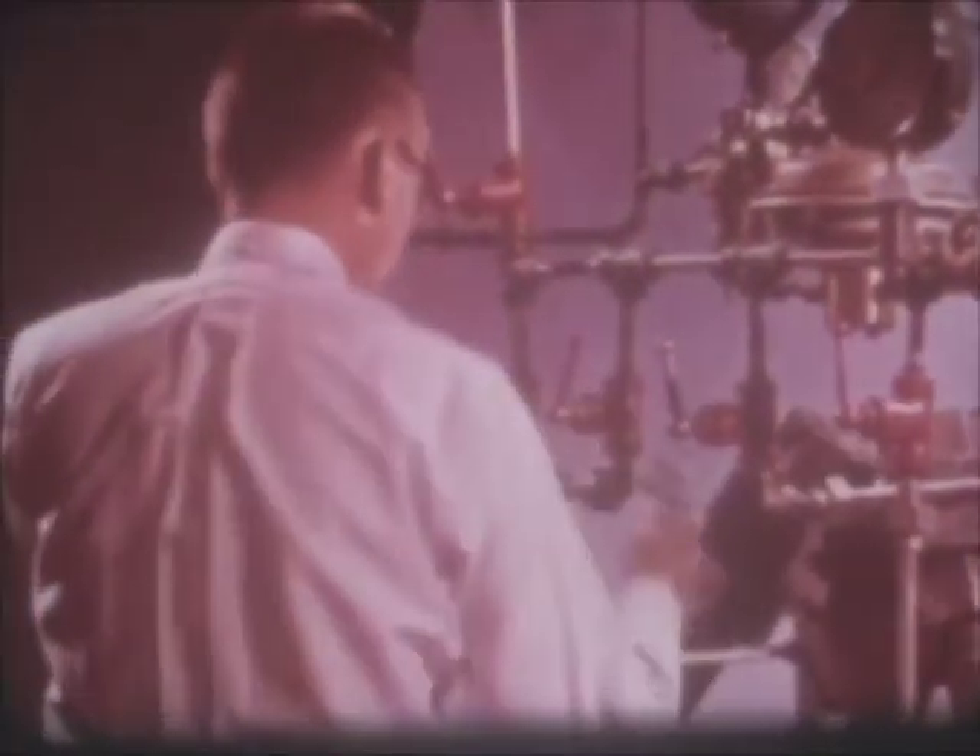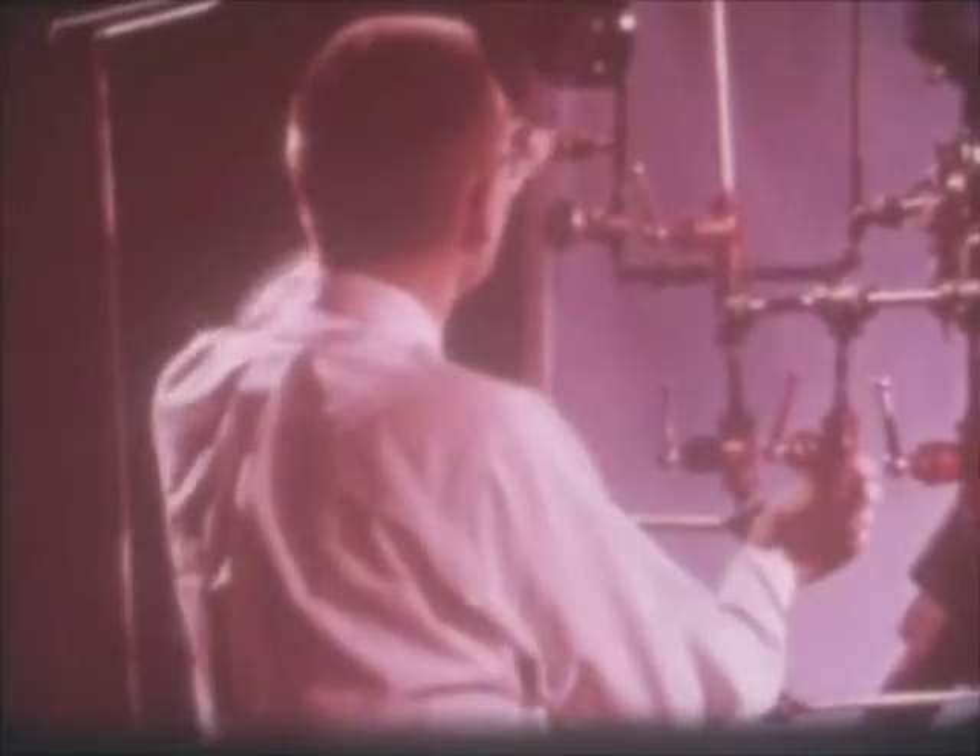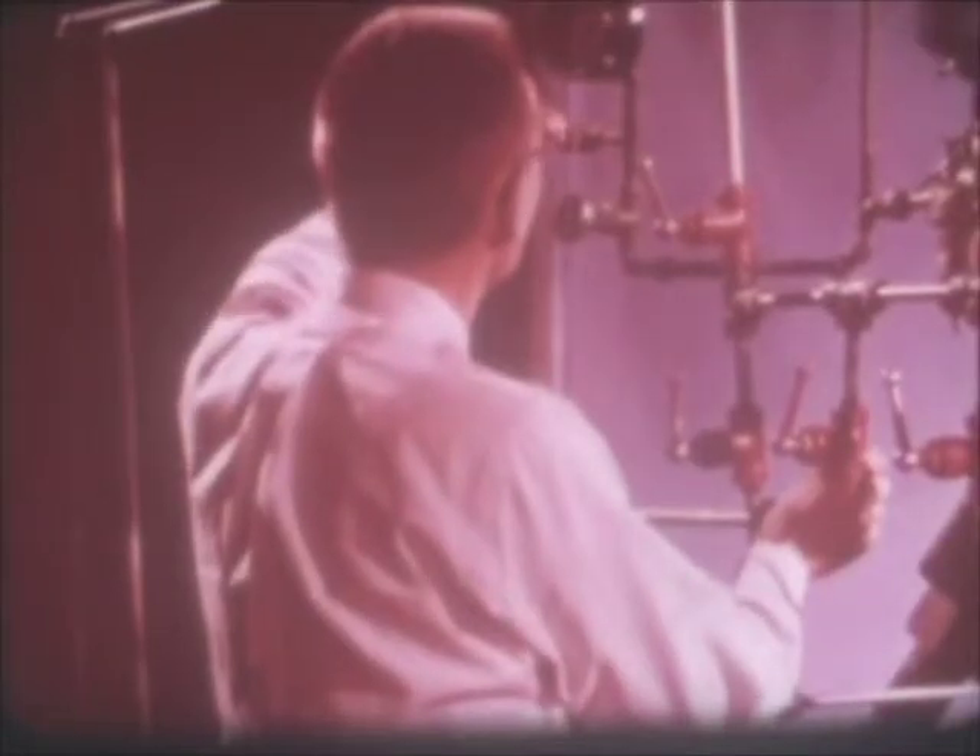Dr. Hall's study of past research in diamond synthesis, and his own observations of the natural forces that produce diamonds, suggest an experiment. With the aid of the marvelous tools of modern science, he will try to make diamonds from pure graphite.